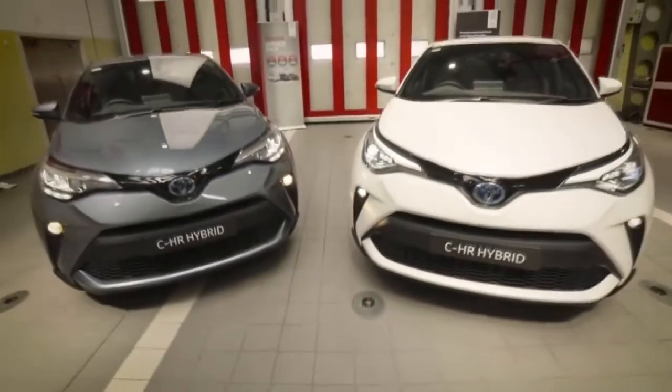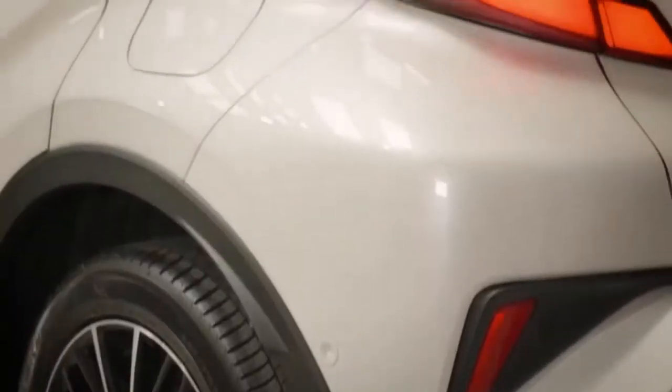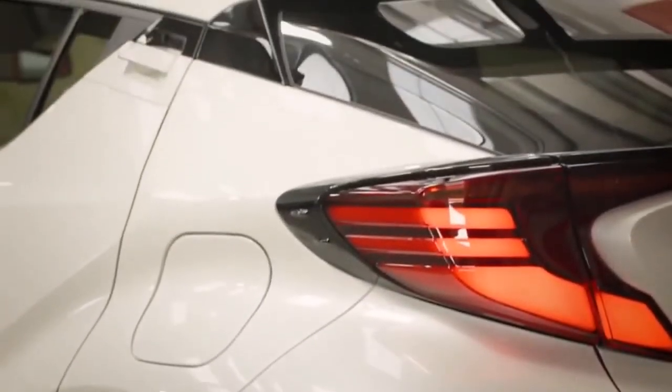So if you're looking for an SUV that is practical, stylish, and charismatic, but you want something that's refreshingly easy to drive and efficient, then the C-HR is for you.